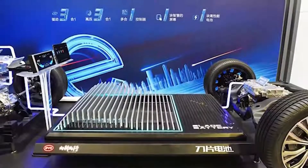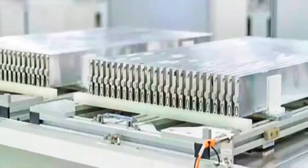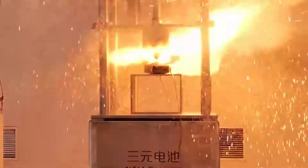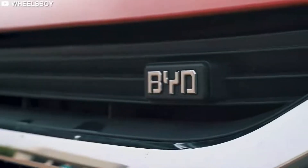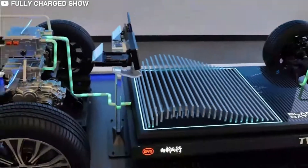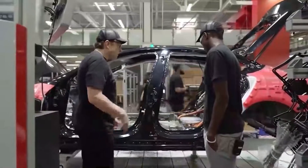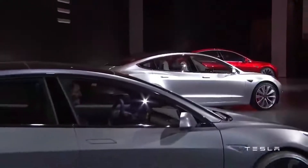BYD officially announced the launch of the Blade Battery, a development set to mitigate concerns about battery safety in electric vehicles. At an online launch event themed 'The Blade Battery Unsheathed to Safeguard the World,' Wang Chanfu, BYD chairman and president, said that the Blade Battery reflects BYD's determination to resolve issues in battery safety while also redefining safety standards for the entire industry.